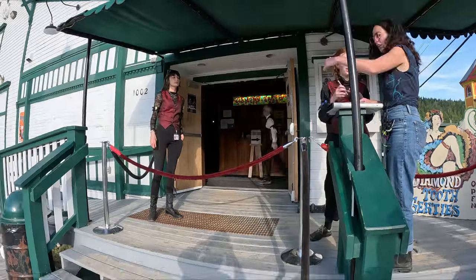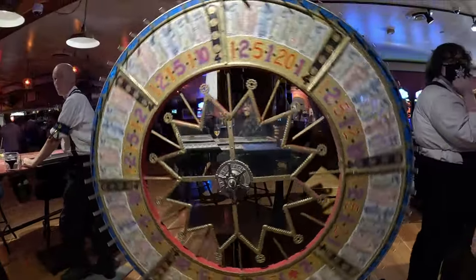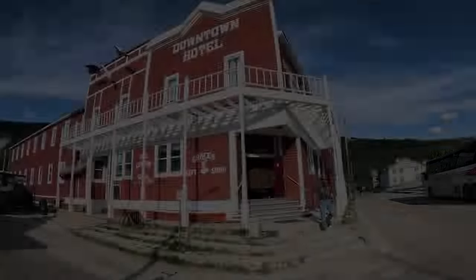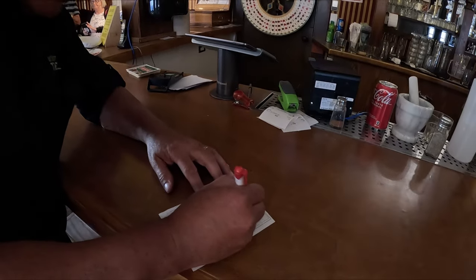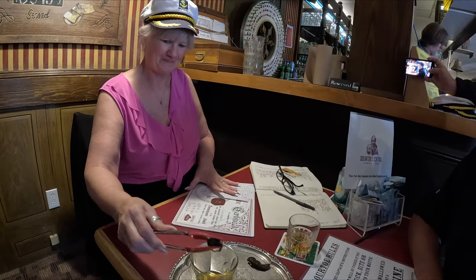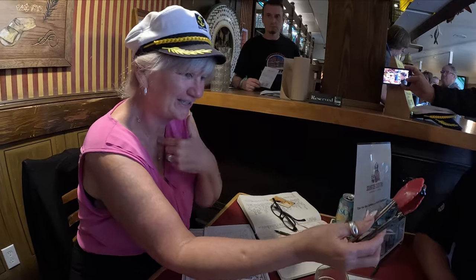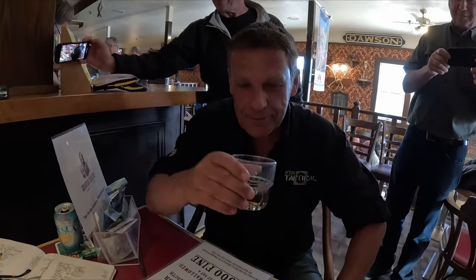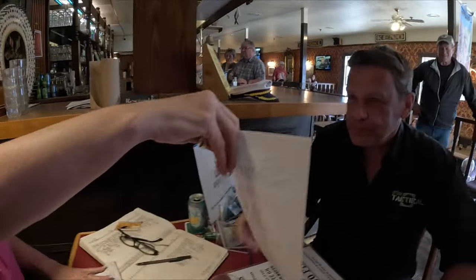If you're in Dawson City, you have to see a show. On the east coast you kiss the cod, and here you let some dead guy's toe touch your lips. So Bob insisted and I got rooked into this somehow. You can drink it fast, you can drink it slow, but this nasty toe must touch your lips — not your teeth, not your tongue, and certainly not your tonsils. You are now a member of the official Sour Toe Cocktail Club.